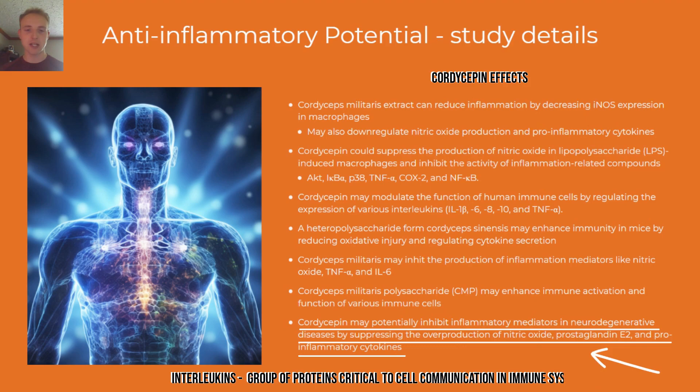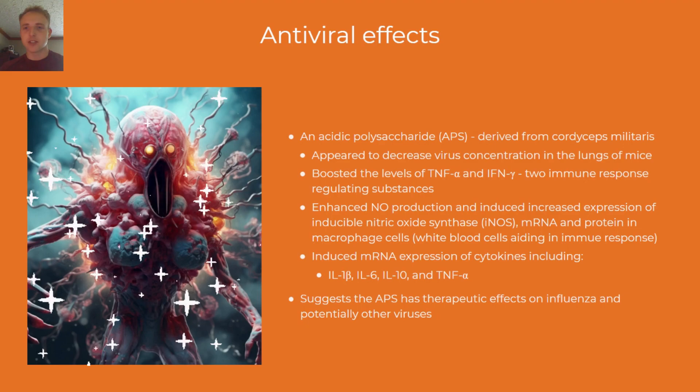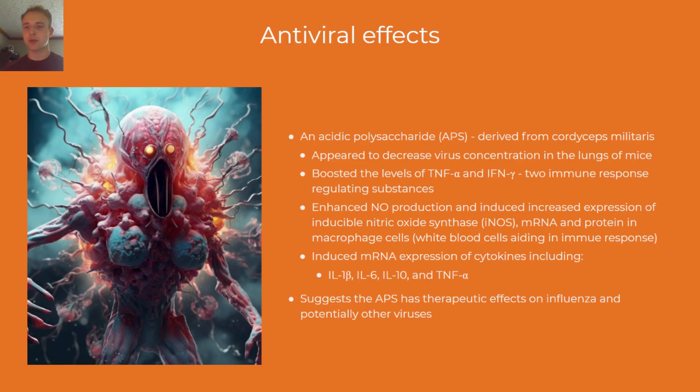In the case of cordyceps, the antiviral compound is an acidic polysaccharide, which appears to decrease virus concentration in the lungs of mice, boost immune response regulating substances, enhance or induce nitric oxide production, certain cell production, and mRNA expression of certain cytokines. Notably, certain compounds in cordyceps can enhance or inhibit the same biological processes depending on what is needed — for example, this antiviral section shows cordyceps increasing nitric oxide and INOS expression, while the anti-inflammatory section showed certain compounds inhibiting these same processes.